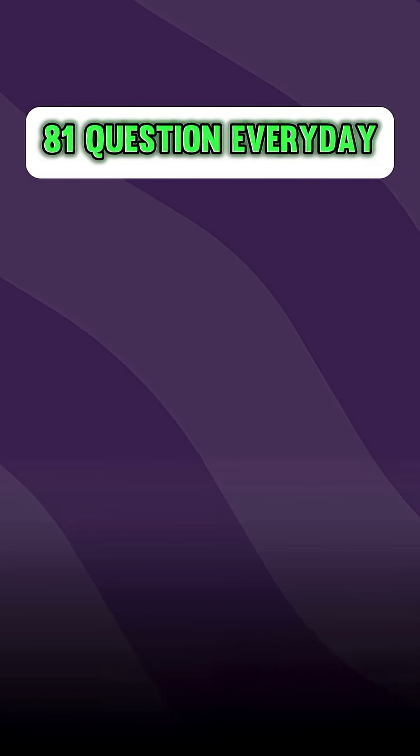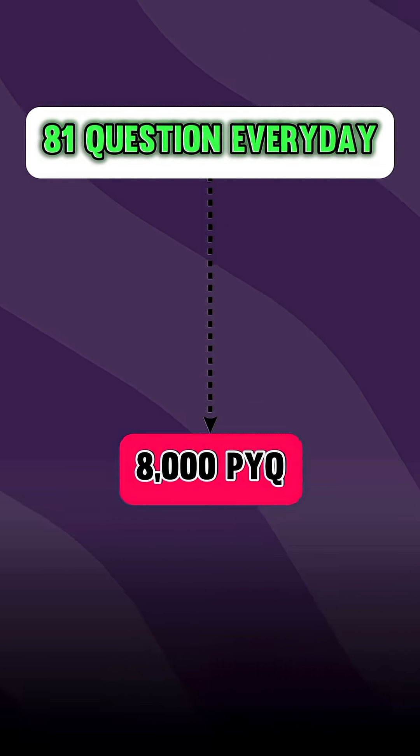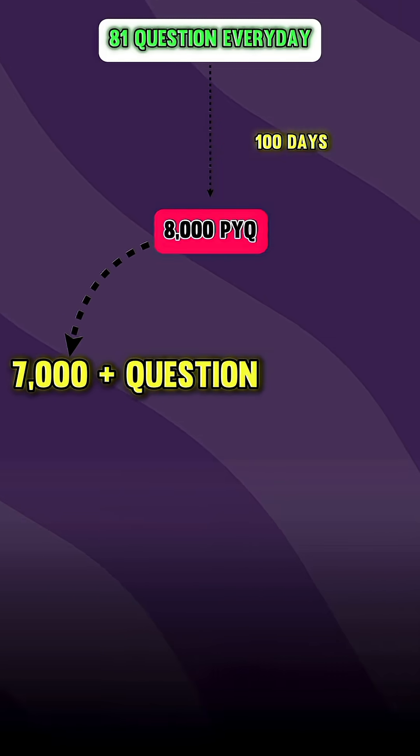If you solve 81 questions every day, you will complete 8000 PYQs in just 100 days. Imagine, out of all these questions, at least 7000 plus questions will teach you the problem solving techniques. And once you have cracked those 8000 questions, nothing can stop you from getting into IIT.